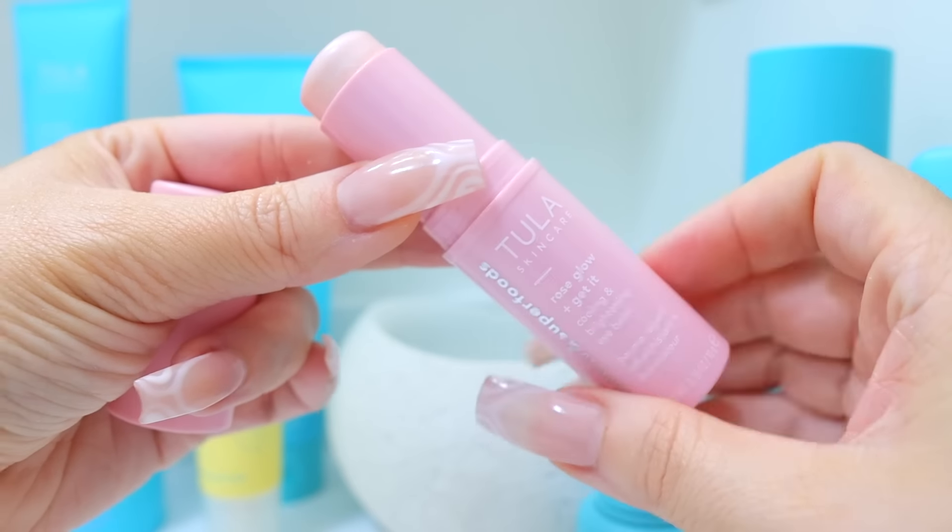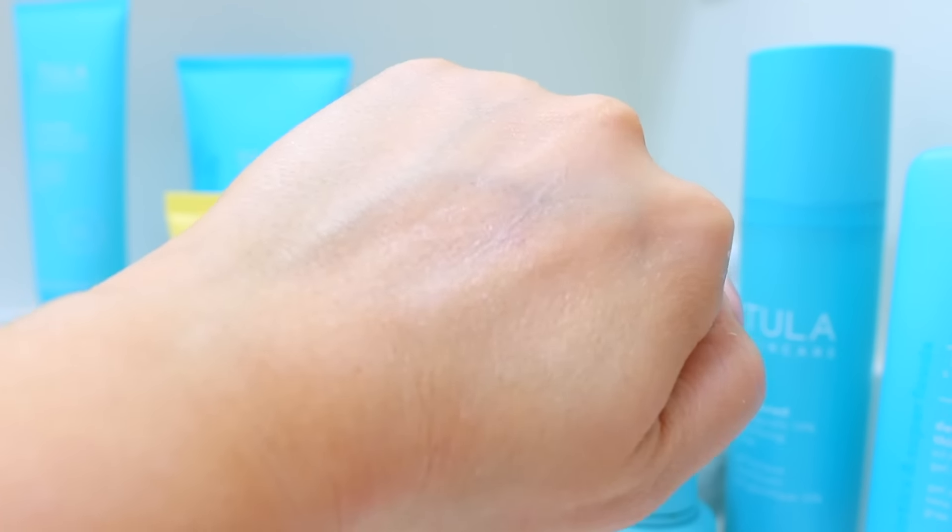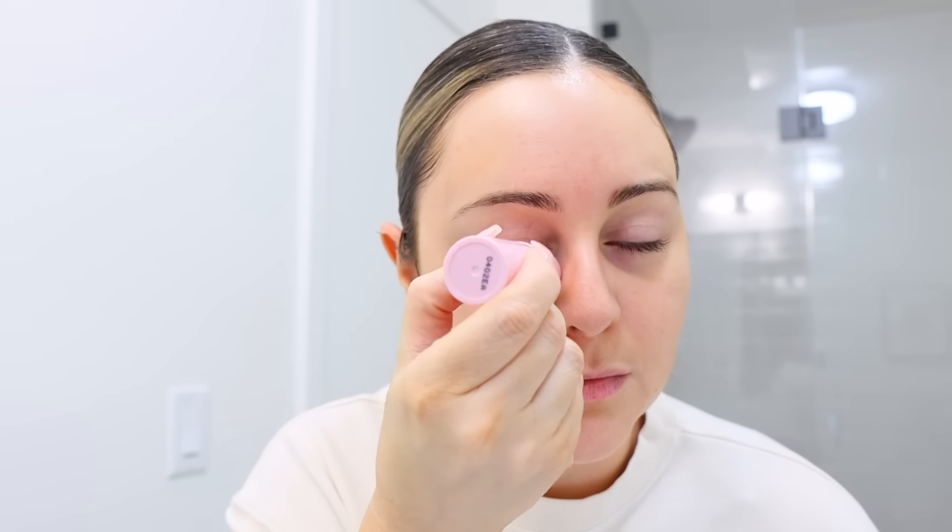Next product is the Rose Glowing Get It Cooling and Brightening Eye Balm. This thing will get you up in the morning. It has rose water, rose hip oil, probiotic extracts, and hyaluronic acid. It's such a beautiful refresher in the morning — very, very hydrating, especially underneath the eyes. It firms, tightens, and also helps to reduce the look of fine lines.